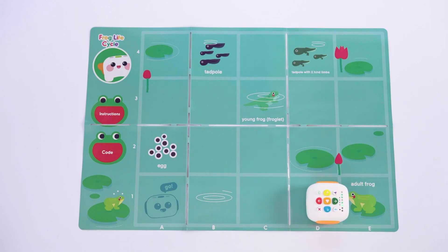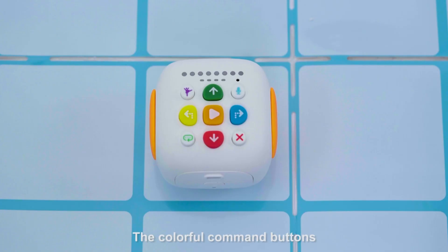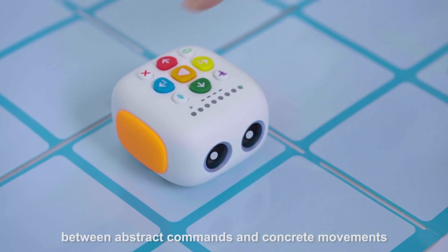Teachers, on the other hand, can serve as observers and facilitators. With its age-appropriate design, the colorful command buttons make it easy for children to make connections between abstract commands and concrete movements.